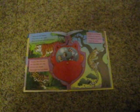Ocelots like this one are cats that are rare. Go to a rainforest. You might find one there.